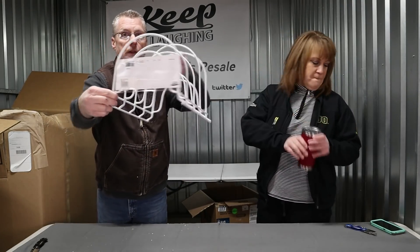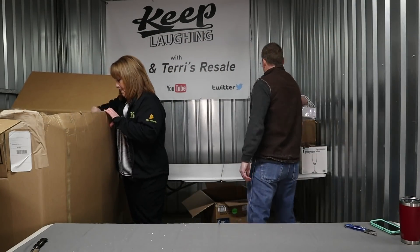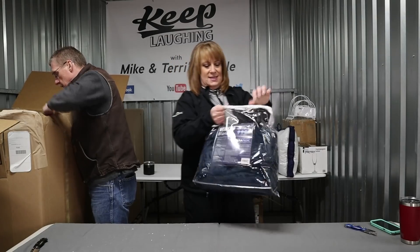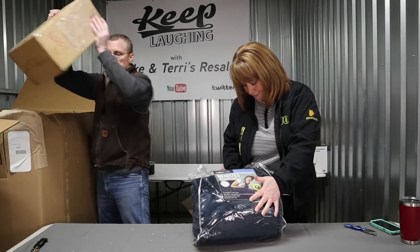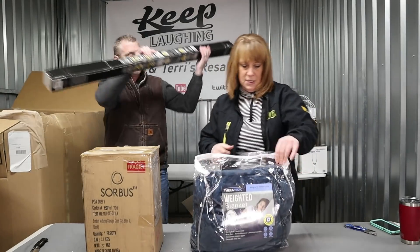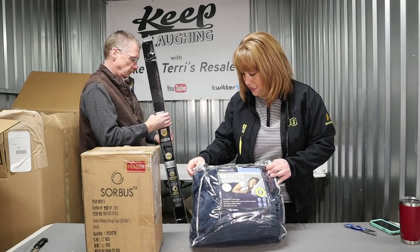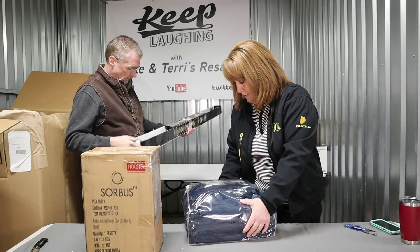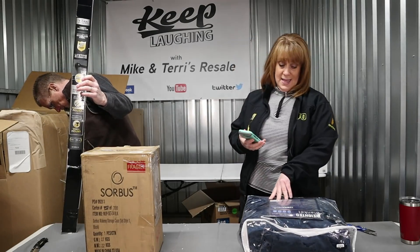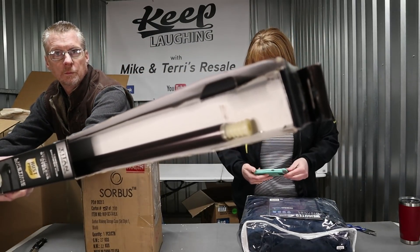Pots and pans organizer. We got a weighted blanket — 12 pounds, still in its bag. This is still going to make a great gift. It does not look like it's ever been used. You know, by different brands they actually range — some are really lower-end prices and some are not.